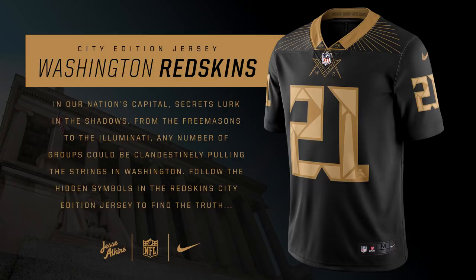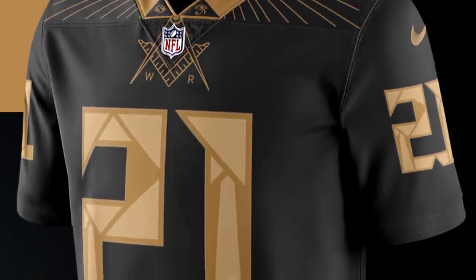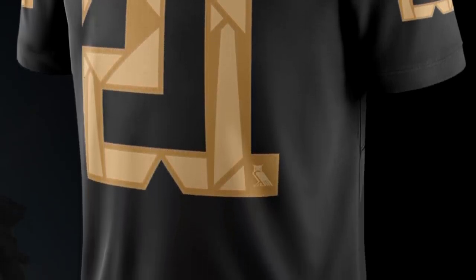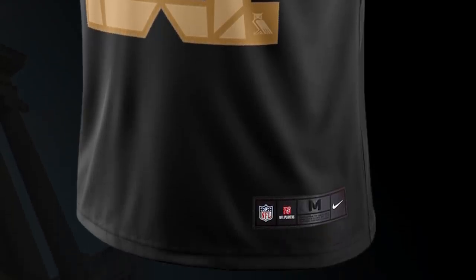Finally, for the Washington Redskins, this jersey is inspired by the Illuminati and secret societies that could possibly be running Washington, DC — no one really knows. It's a very interesting design with the Freemason symbol on the collar part. It's very wacky and very secretive, but it's a very cool design and probably makes sense for the city of Washington.